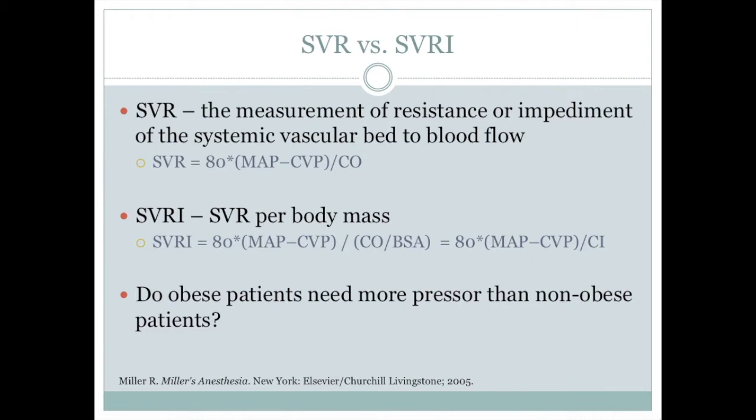Hypotension is commonly encountered during anesthesia and may be mild and self-limiting. The goal of vasopressors is to increase systemic vascular resistance to correct this hypotension. SVR is the measurement of resistance of the systemic vascular bed to blood flow. It is calculated by multiplying 80 times the difference between the mean arterial pressure and the central venous pressure, then divided by the cardiac output.